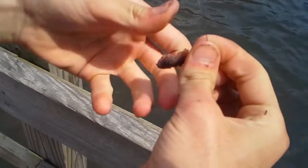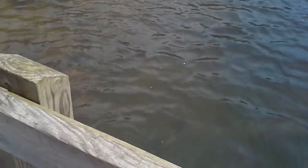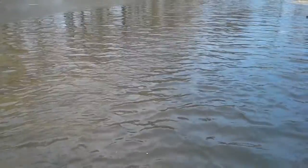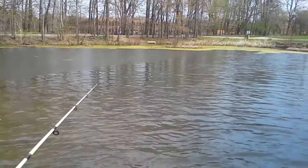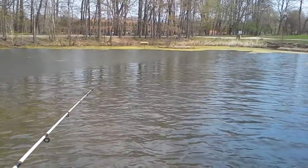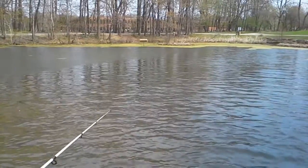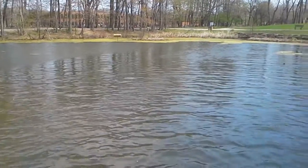When the worm gets all shredded like this, you want to put it on so the fish don't just rip it off and get free food. You don't want to give the fish free food. Perfect — that was right where I wanted it. Watch this.